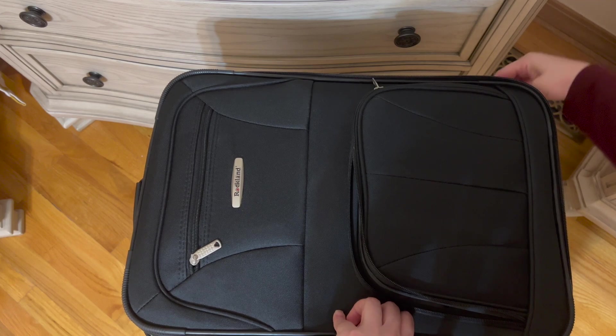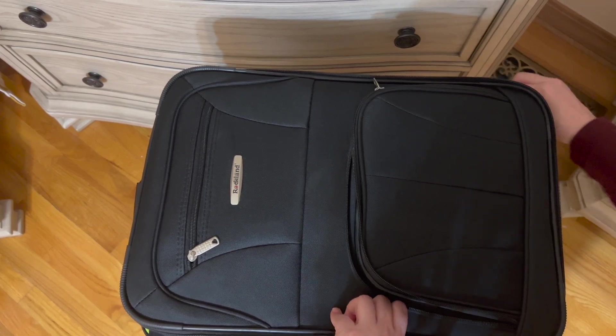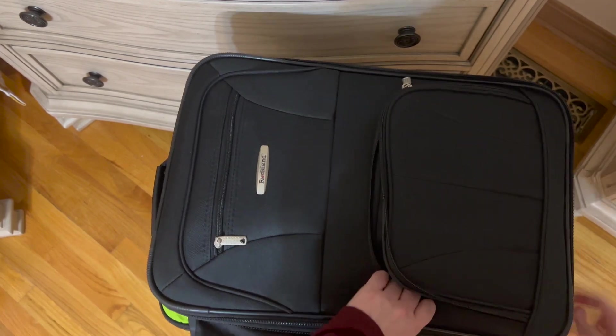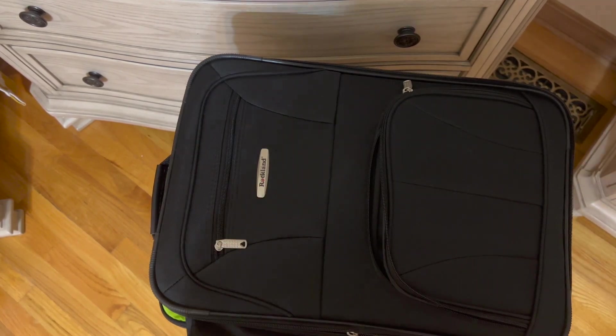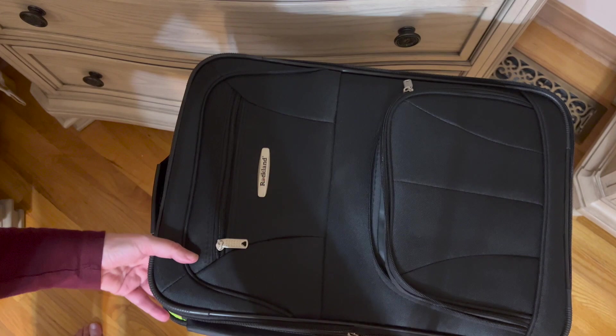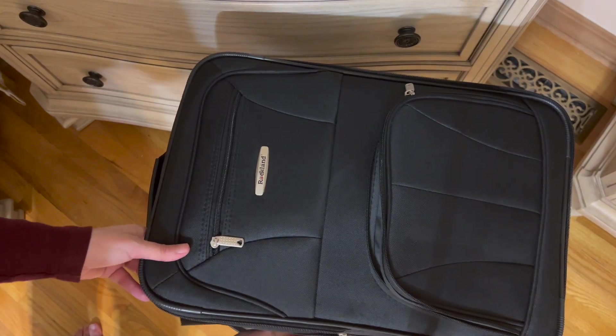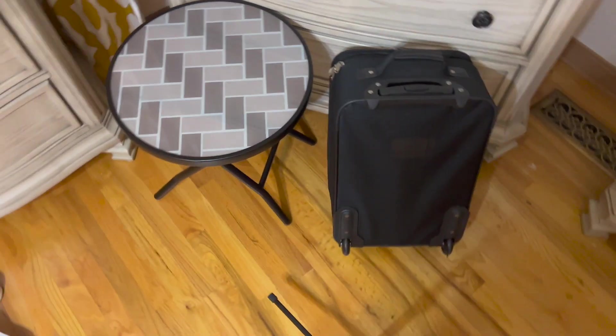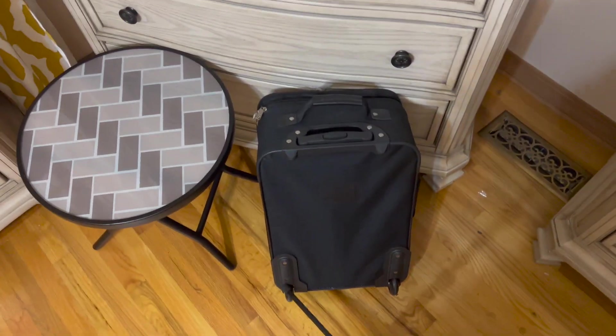If you see in here, I can have everything filled up and just close it up — and I am ready to go. These cubes make it so much easier to be organized, and I absolutely love the way you can separate everything. The bag is packed and ready to have some fun!